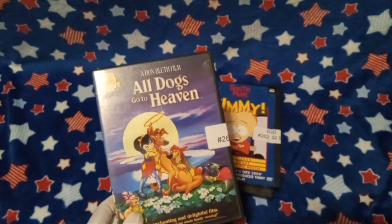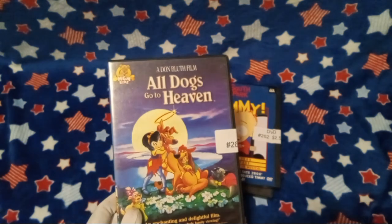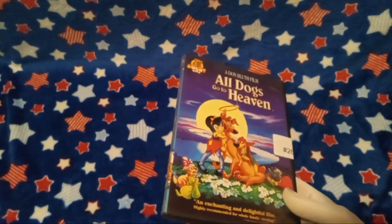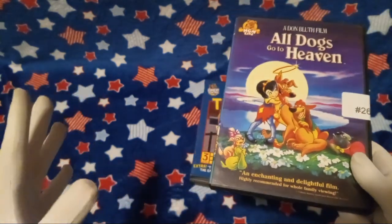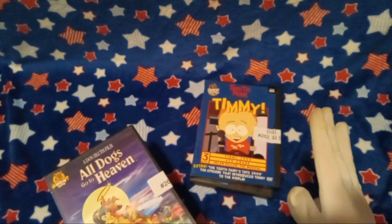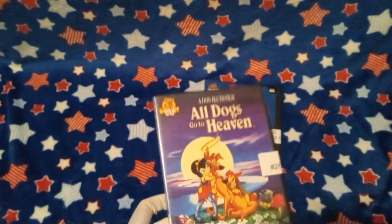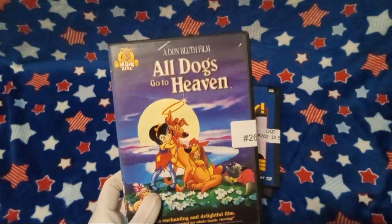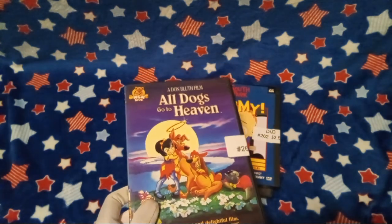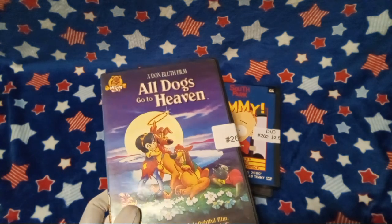First off here, this is from Booth 262. I actually haven't bought many DVDs off them yet, but they have probably the most DVDs in there, honestly. I have bought a couple so far and I like them — cause they're a family guy. First off, we got All Dogs Go to Heaven. I'm gonna be honest, I have never watched this movie. I'm a big fan of Don Bluth's films though, and Secret of NIMH is one of my favorites.